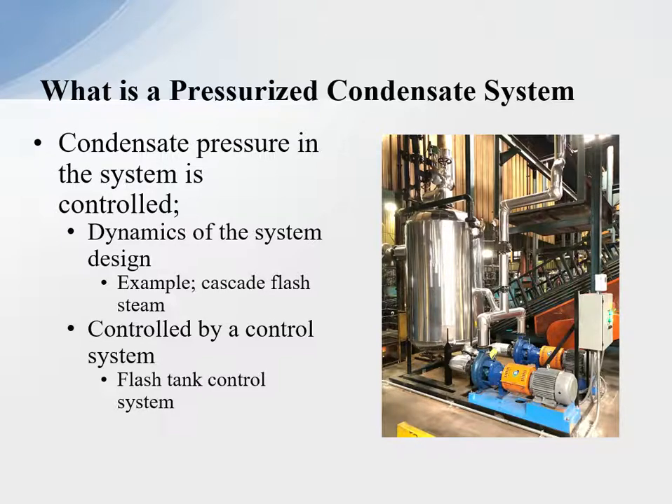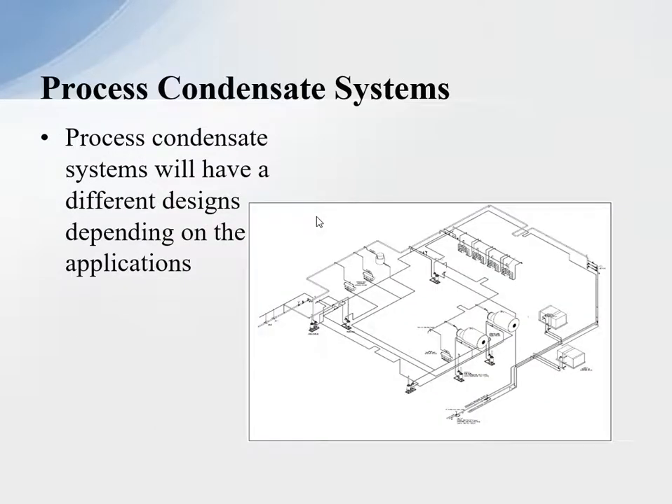Condensate pressure in the system is controlled by the dynamics of the system design. Essentially, if we do a cascade flash system, we're controlling the pressure in that condensate system by the dynamics of the system. Controlled by a control system or flash tank control system — shown here in this picture is a tank system that has controlled pressure into the flash steam system, which gives us a controlled pressure in the condensate return system because the return system is going back to a pressurized vessel that we do control.